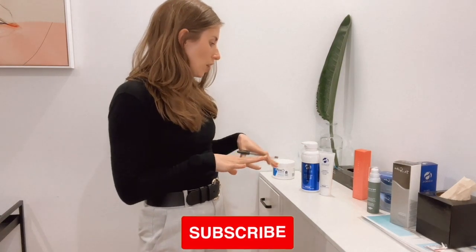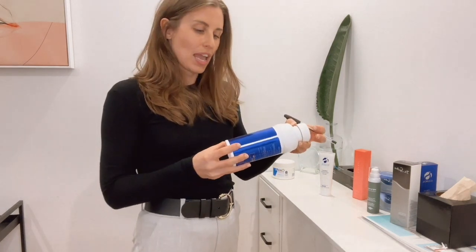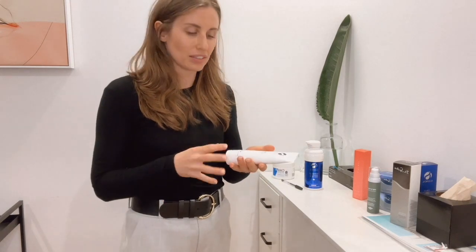iS Clinical also has some really amazing moisturizers. I use the Reparative Moisture Emulsion all year round — it's anti-aging, it gets your skin to repair itself. It feels beautiful on the skin, not too heavy but very nourishing and hydrating. The other moisturizer I use a lot, especially post-treatment, is the Shield Recovery Balm. It seals the skin barrier without being too occlusive and actually helps the skin to repair itself and heal faster. I also incorporate this as a nighttime leave-on treatment after my evening skincare routine and it really helps to keep your skin hydrated over winter.